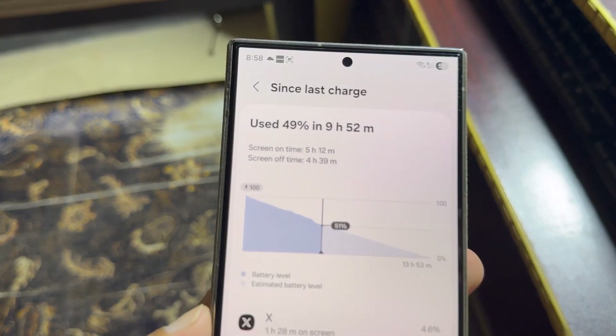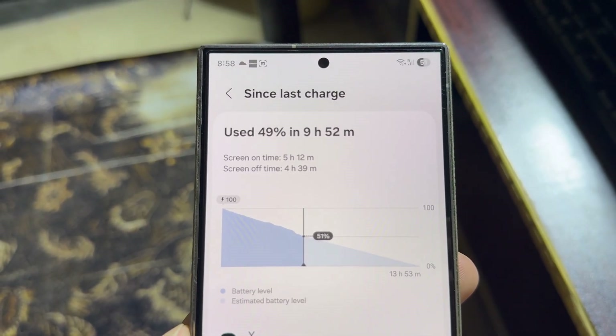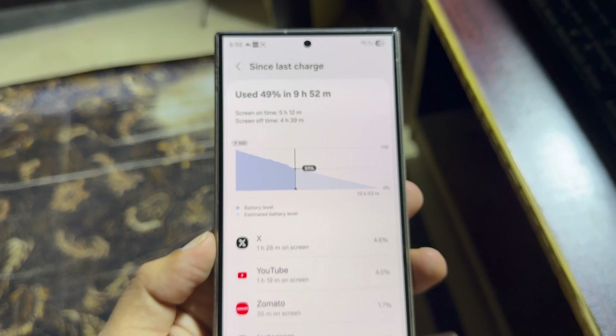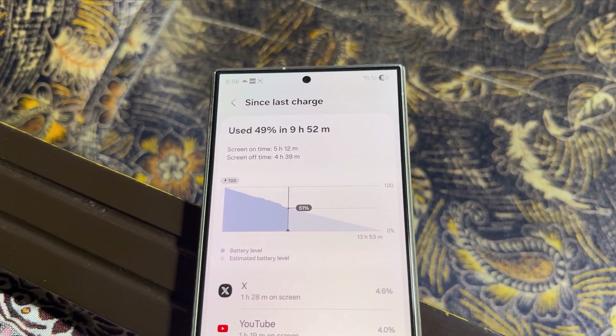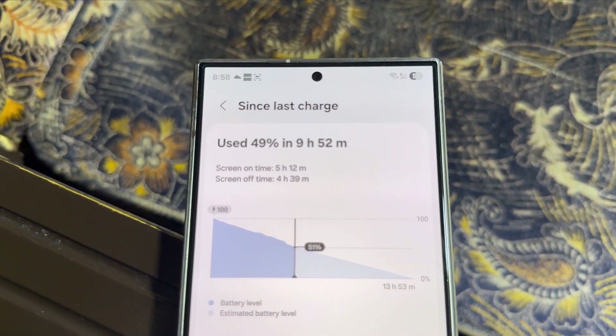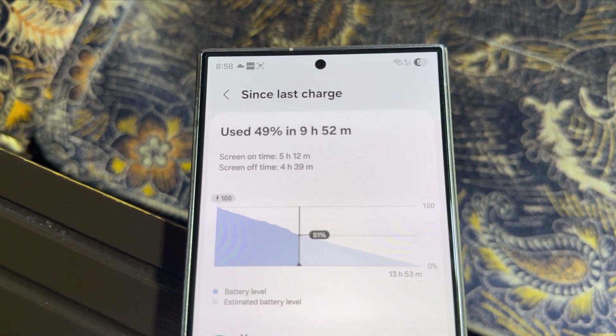Honestly, if Samsung keeps this up, One UI 8 might become the go-to version for battery optimization. Let's see whether Samsung officially releases One UI 8 before rolling out a patch or fix for One UI 7 battery drain. That's it for today — let me know your thoughts in the comment section, and as always, see you in the next video.